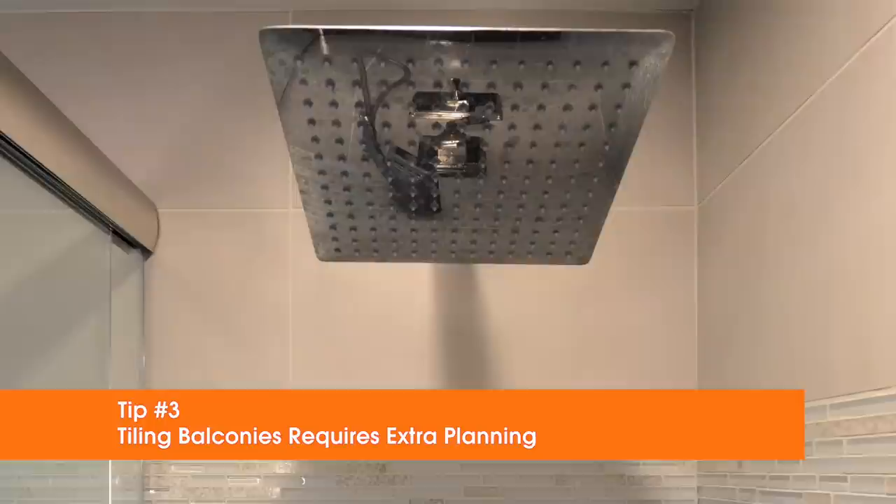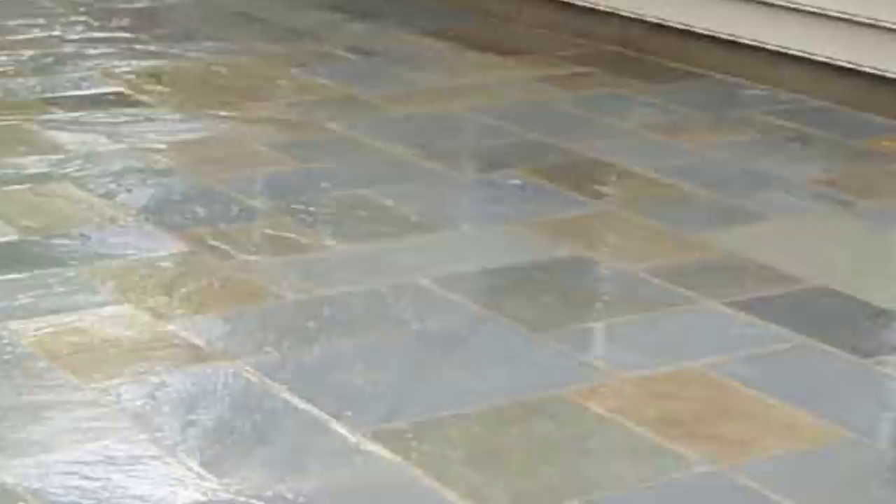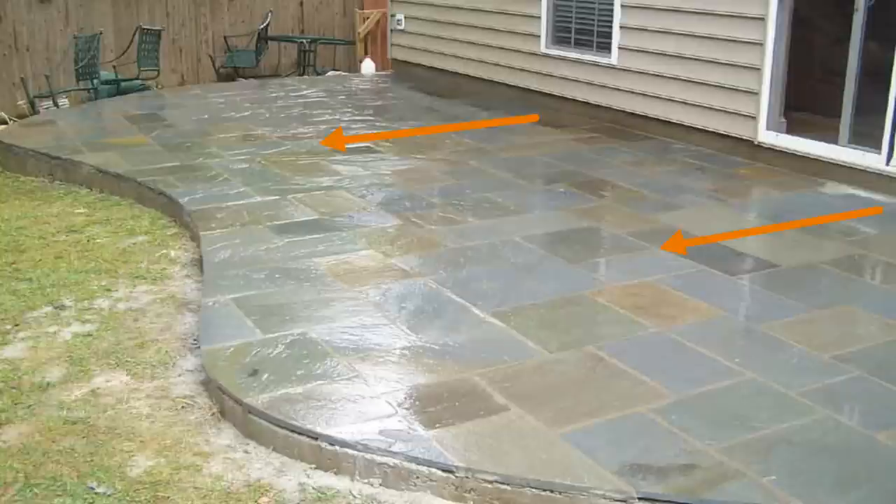Tip number three: tiling balconies requires extra planning. Think of balconies as shower stalls — only you just can't turn off the water. Proper waterproofing is essential for tile work installed on raised porches, decks, and balconies — any area that abuts or covers an inhabited space. The primary concern is draining water away from the structure or to a drain, preventing water from entering the building. With proper care and planning, both of those goals can be accomplished.